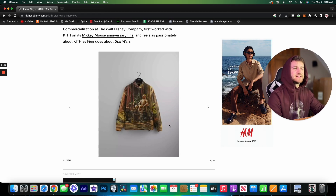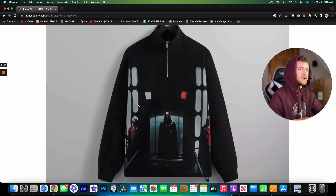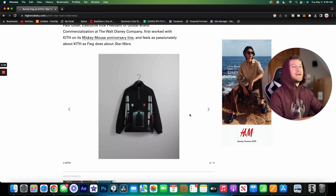Here we have another quarter zip. The artwork is really solid — this looks like it might be a screenshot from one of the movies. The colors are really cool and the subtle uses of red are awesome. Using Darth Vader as the focal point, even though he's kind of hard to really see, just works really well.